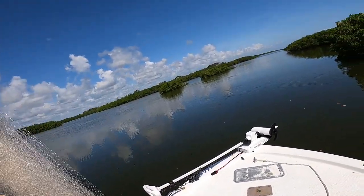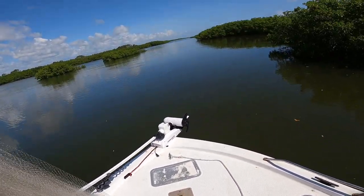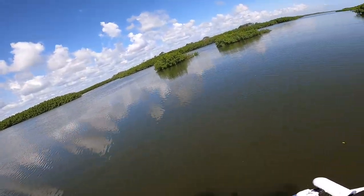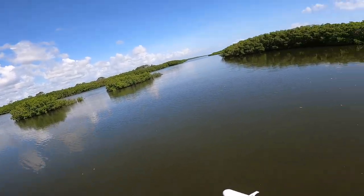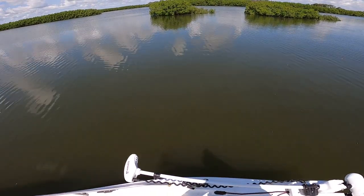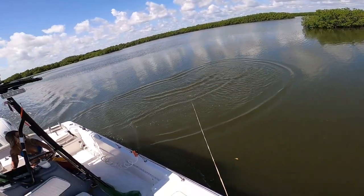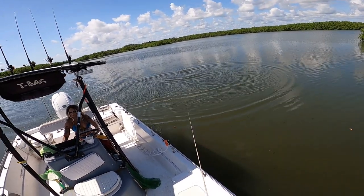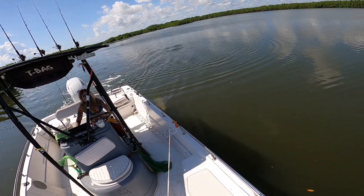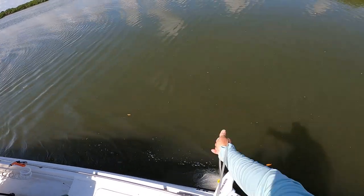All right y'all, this is what I got — this little five-foot net. There is mullet everywhere right here in front of us, they're all over the place. Look at them — little small silver mullet right there. Here we go. All right... I don't think I got them. I missed those. There's a big school of them right there but I missed them — just a little deep.